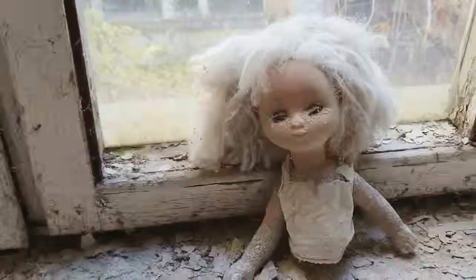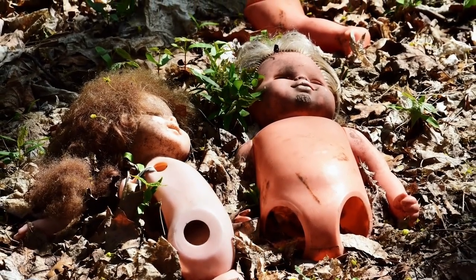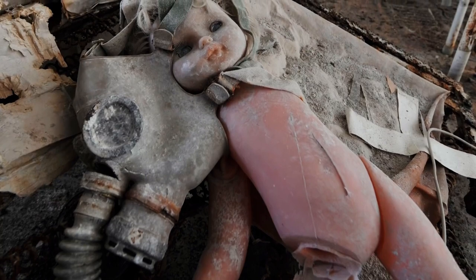It does make sense though — it's a weird practice, but it makes sense. Nobody's going to care if they see an old doll in someone's closet. But when it's staring at you from the branches of a dead tree... let's all just pause for a moment to indulge in a collective shudder.